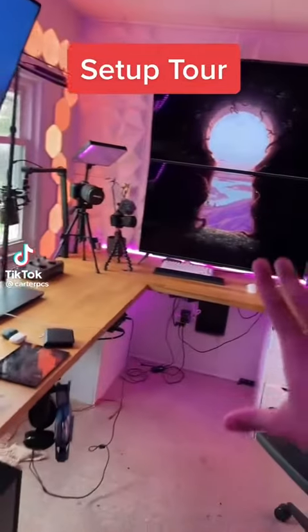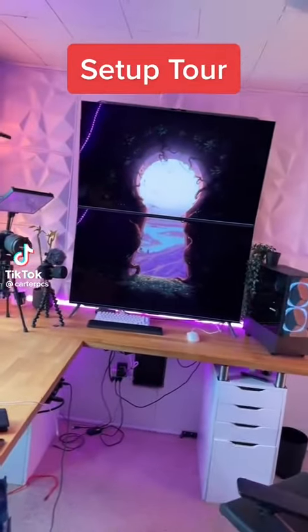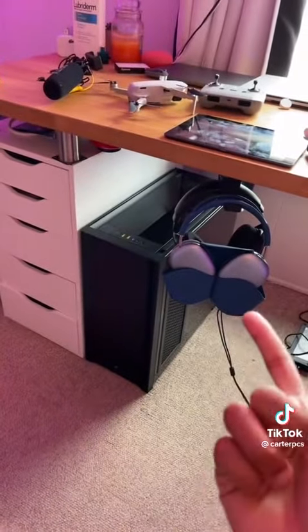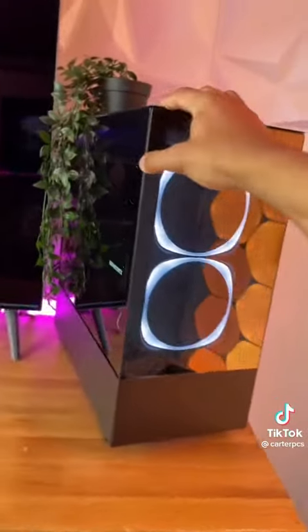This setup is going to be changing a lot in the next week, so let's get in one last setup tour, starting with the PC. The old Gigabyte build decided to stop working, and it's absolutely massive, so I'm back using the Creator PC Pro for now.